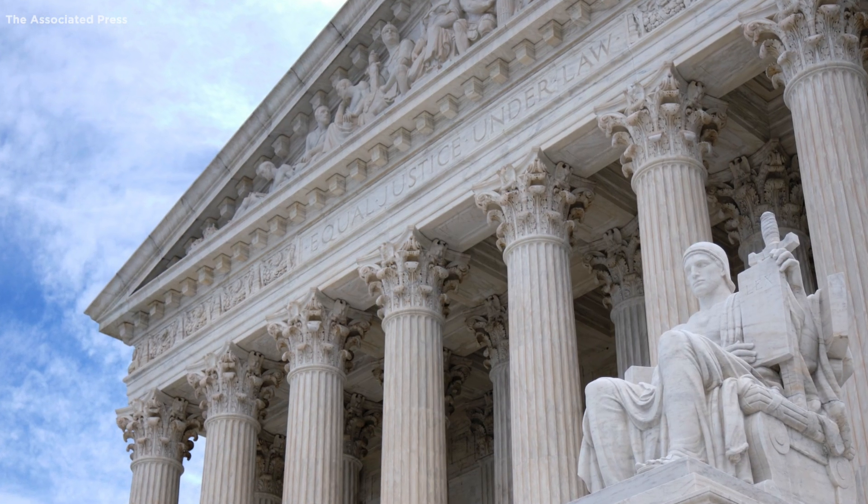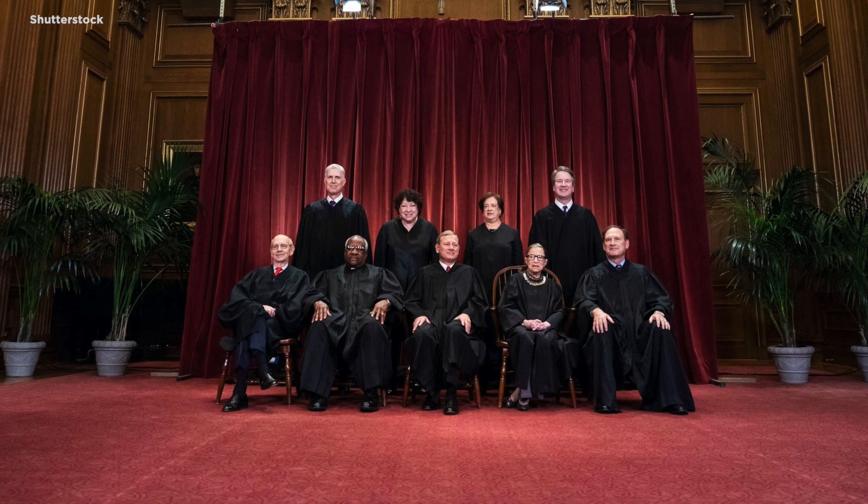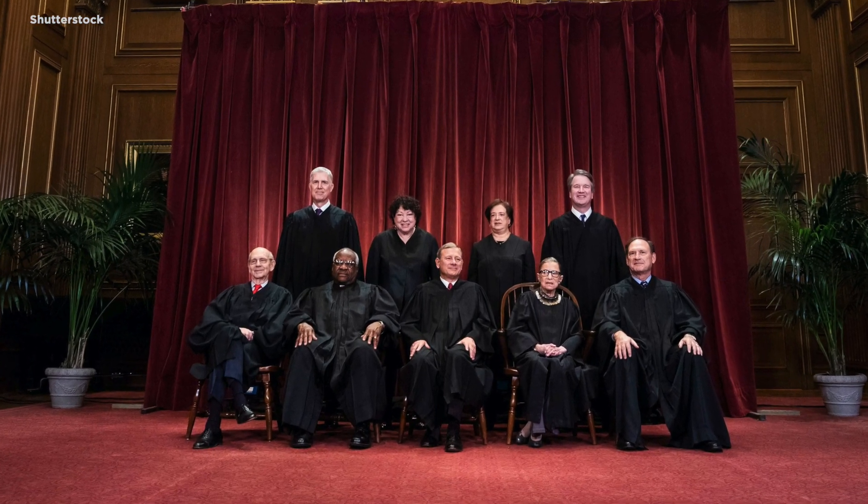The Supreme Court will soon start its process of appointing Judge Amy Coney Barrett to fill the vacant seat left by the late Justice Ruth Bader Ginsburg. The process often takes a few months, but with the 2020 presidential election on the horizon, it could be much quicker. Here's what a Supreme Court justice appointment typically looks like.